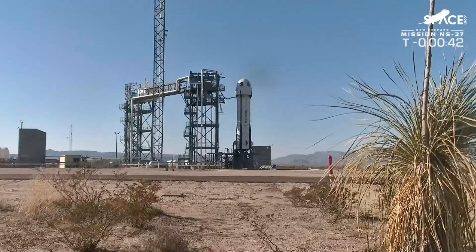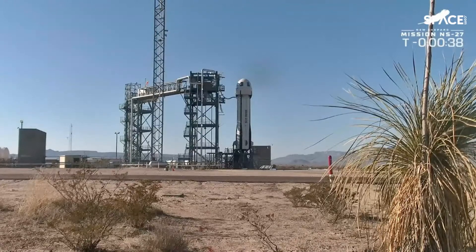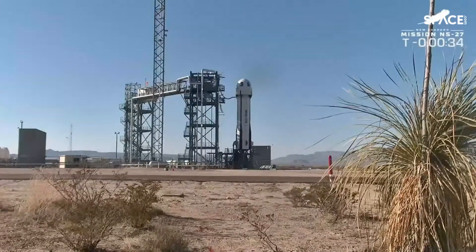The hold is now cleared. Some of the cameras that we normally have a little bit closer up are giving us a little bit of trouble, so we're staying on this wider view.